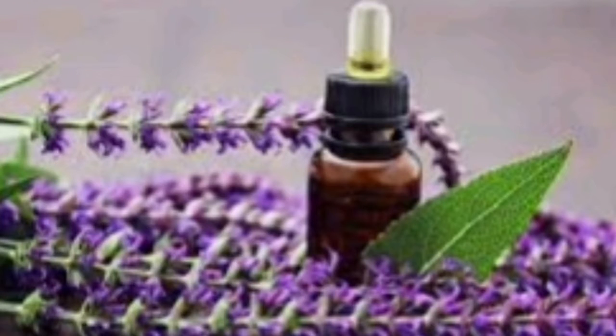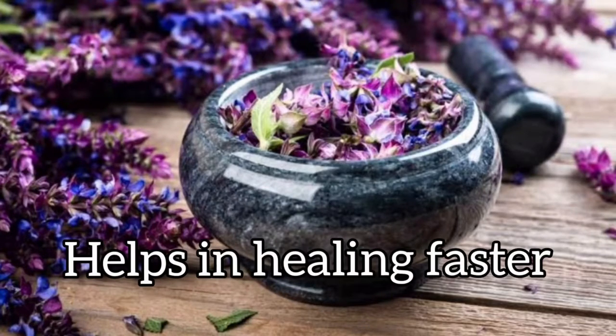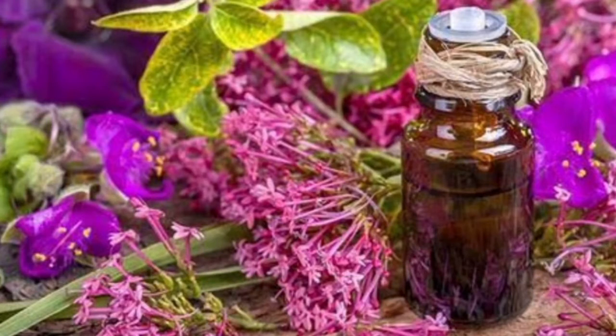Clary sage oil, when added with coconut oil and applied as a rub directly onto a wounded area, helps in healing faster. You can also add 3–5 drops of essential oil to bathwater to soothe sore muscles and improve mood.